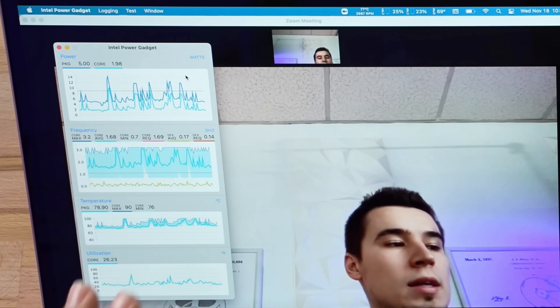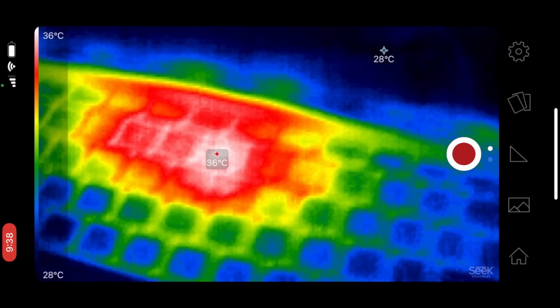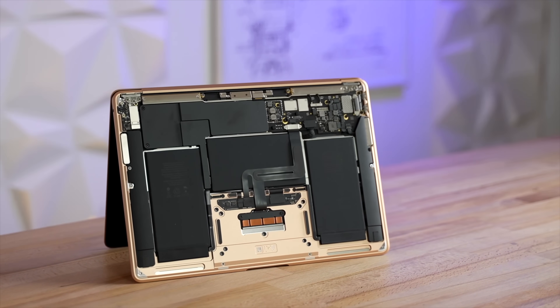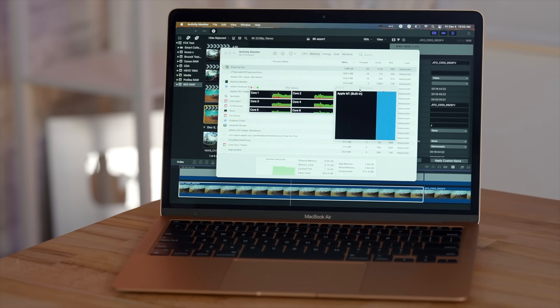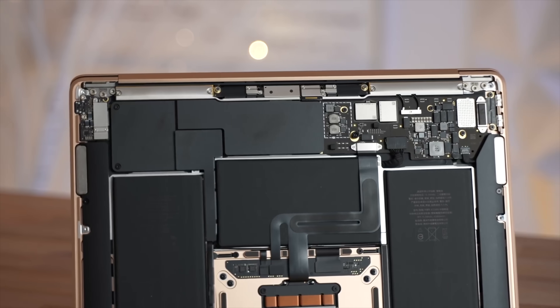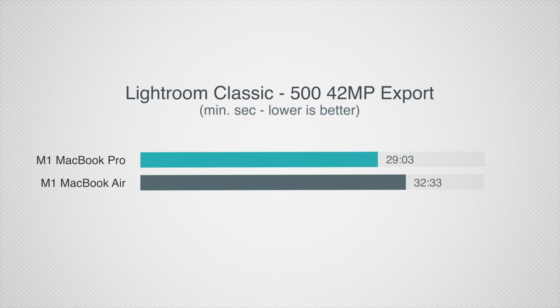With webcams covered, let's talk about fans. Previous Intel MacBooks would spin up their fans when working with video — it would get loud and disruptive. The new MacBook Air is fanless, so you don't have any of those issues. The Pro does have a fan, but because of its efficiency you never really hear it unless you're pushing it to its limits. Both are pretty much silent, and while the Air can slow down without a fan, it's not significant in the real world.